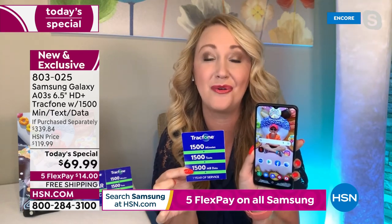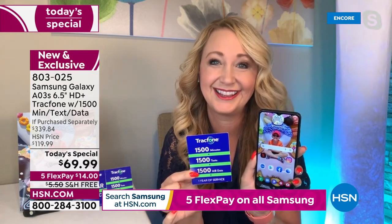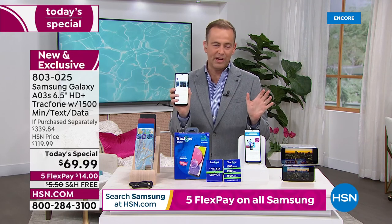Buy it, and this could be the last amount of money you spend on a cell phone for an entire year. We're taking nearly 80% off the if purchased separately price — nearly 80% discount off the $339.84 if purchased separately price.